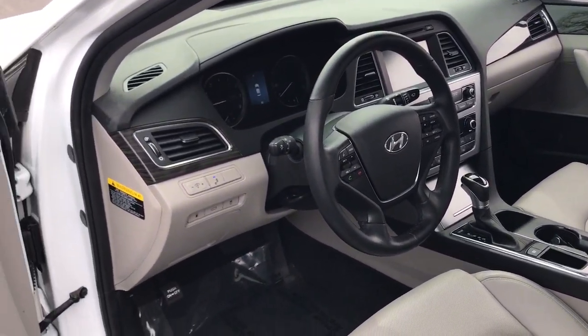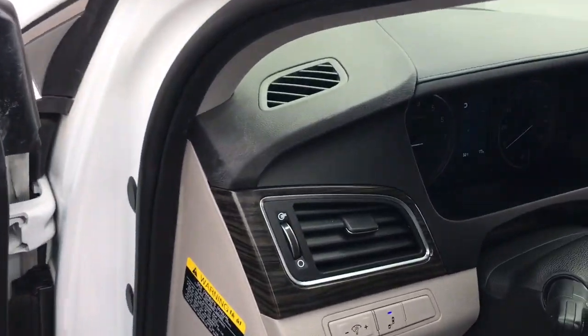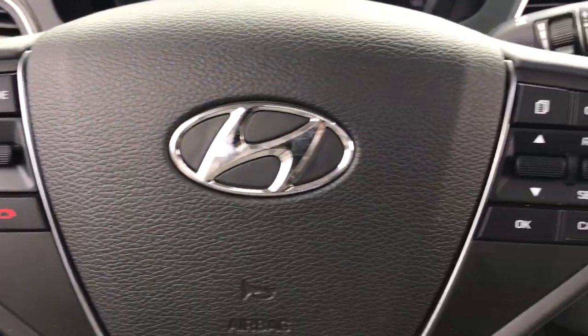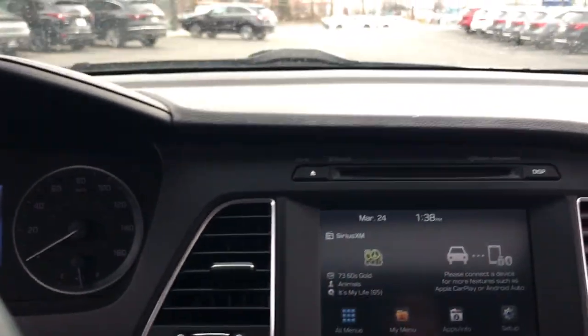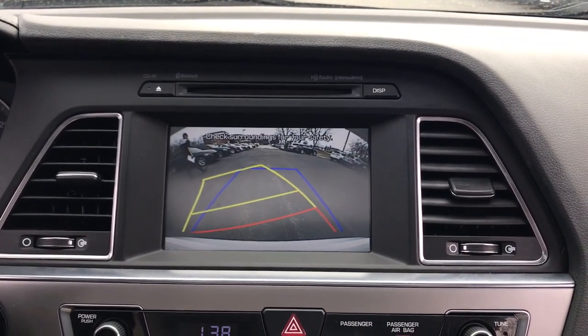The following are some of this vehicle's highlighted options: keyless entry, sunroof/moonroof, heated mirrors, satellite radio, power passenger seat, dual-zone AC, power driver seat, alarm, heated front seats, and aluminum wheels.